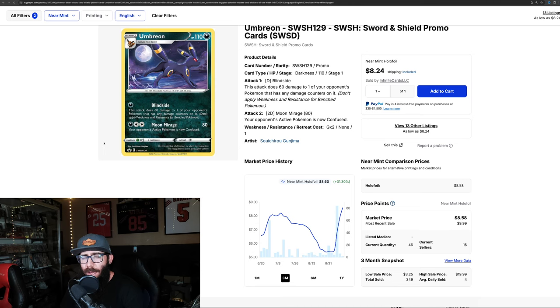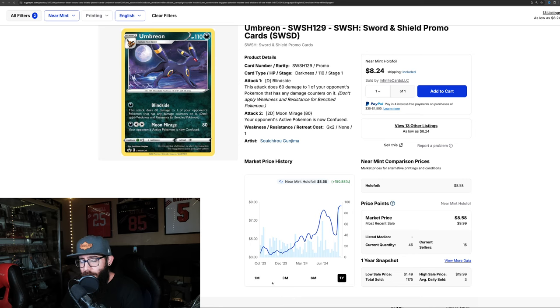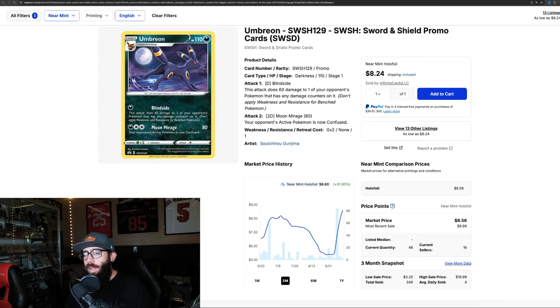Next up we have this Umbreon promo — I think I have a few copies of this card. It's had 31.3% growth in the past three months, almost 40% in the last month. On the one-year chart, that's 150% growth. This is one of those things where you wouldn't necessarily know this card could make these kinds of moves. But if you bought 100 copies at $300, you would have made a lot of money. And they are selling — 84 sold in a two-day window right here, so it's not like one of those weird cards that's not moving.